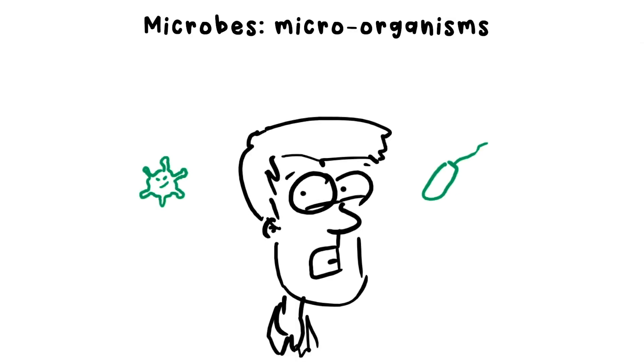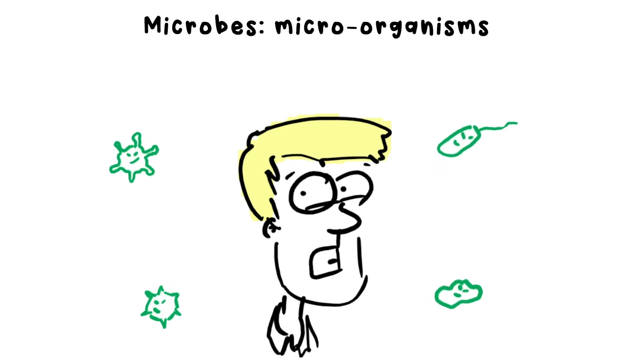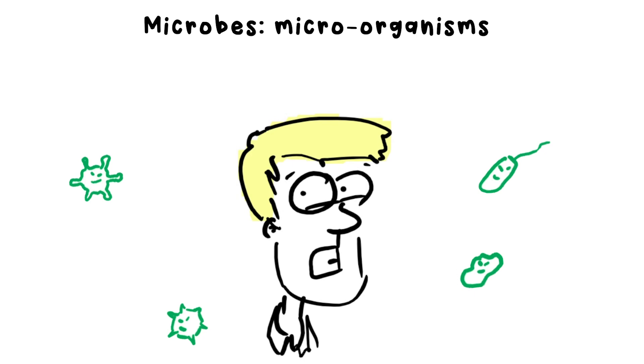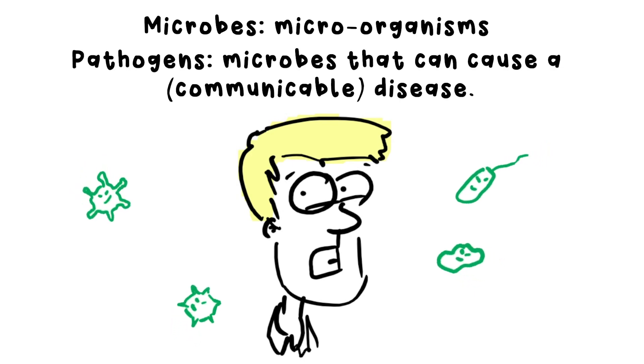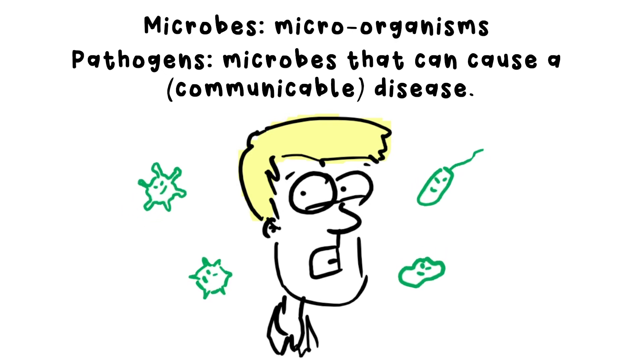Right now, you are surrounded by microbes. Tiny microorganisms that could make you ill. It's good to be careful when there are really nasty microbes around, but at some point we're bound to be exposed to bacteria, viruses and fungi found floating in the air, swimming in water or sitting on a surface. Pathogens is the name that we give to these tiny living things that could cause a disease to develop in your body.